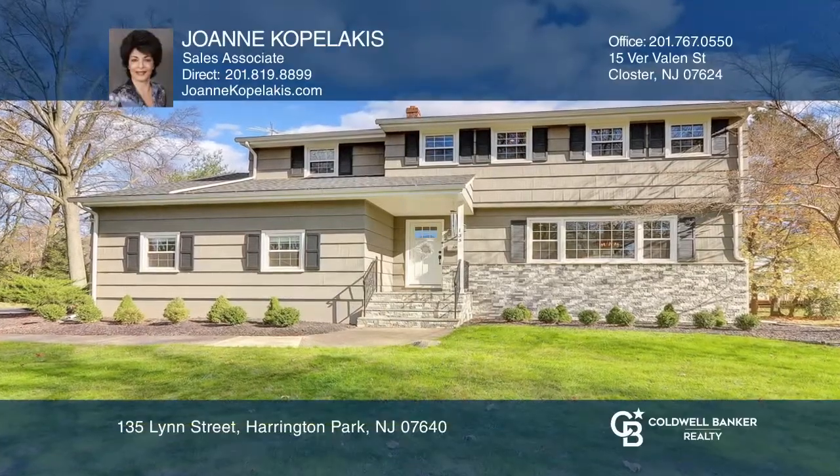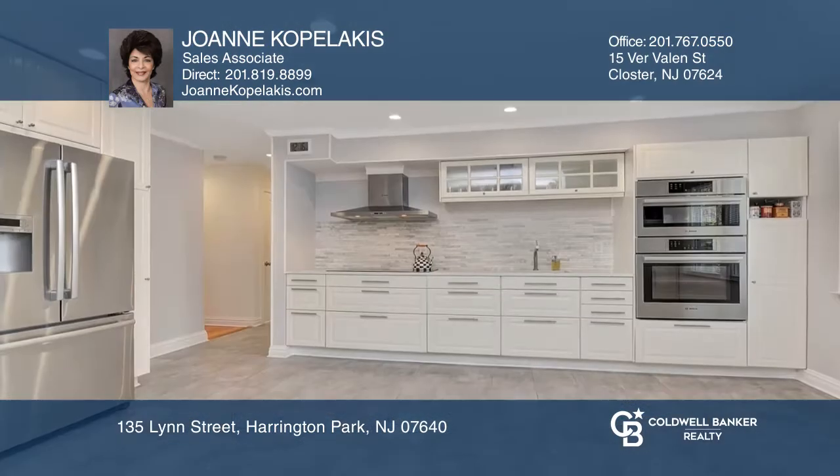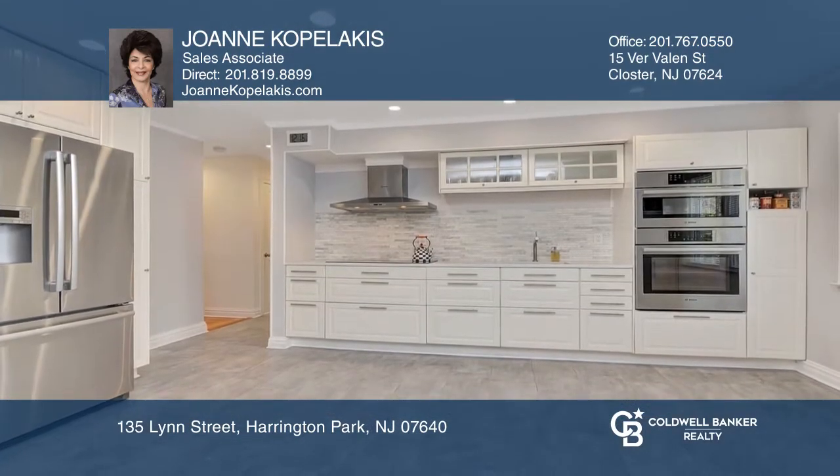This lovely side hall colonial has recently had a major renovation, including the stone and painted exterior, kitchen, baths, refinished wood floors, and much more.